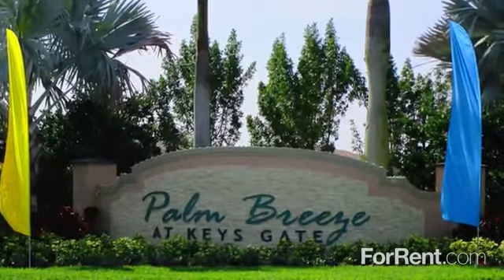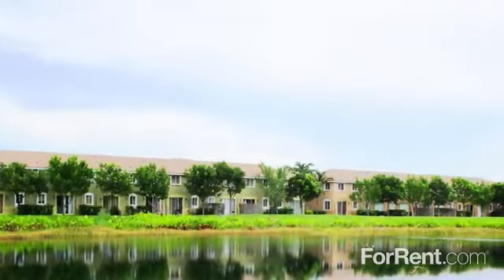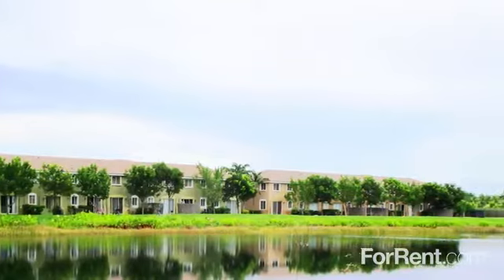Escape the ordinary and come home to Palm Breeze at Keys Gate. At Palm Breeze at Keys Gate, you'll find quality, comfort, and convenience at a price you can afford.